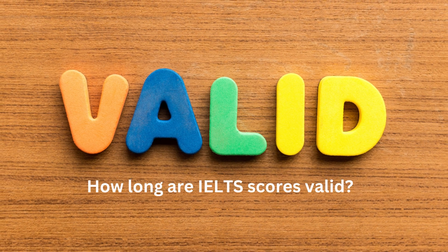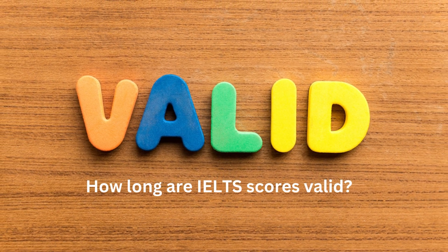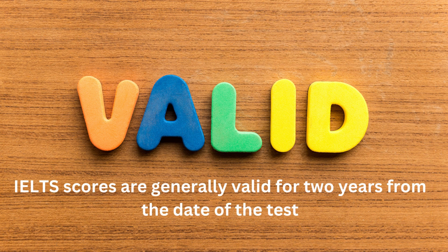How long are IELTS scores valid? IELTS scores are generally valid for two years from the date of the test. After the expiration of two years, the scores are considered outdated and may not be accepted by institutions or organizations. It's essential to check the score validity requirements of the institution you are applying to.